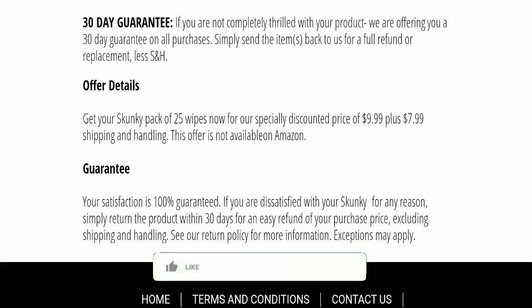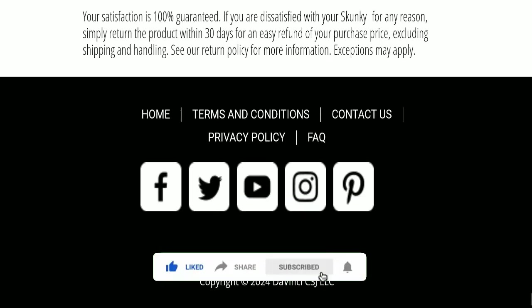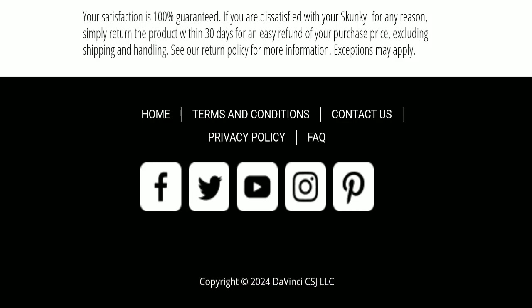Before going further, please like, share, and subscribe to our channel. Please share your viewpoints in the comment section, and share the video with your family and friends so that they can't be scammed.